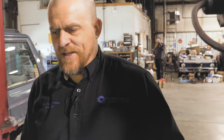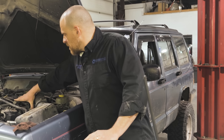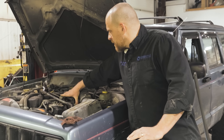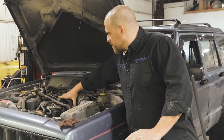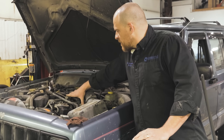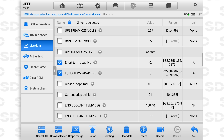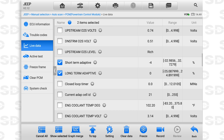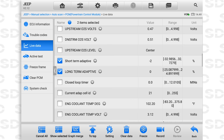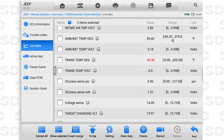I don't like those exhaust leaks I can hear. Short term and long term fuel trims don't look bad, but the minus numbers can be indicative of a compression issue - hear that fancy word I just said. Trans temp is minus 40; I don't care about that.